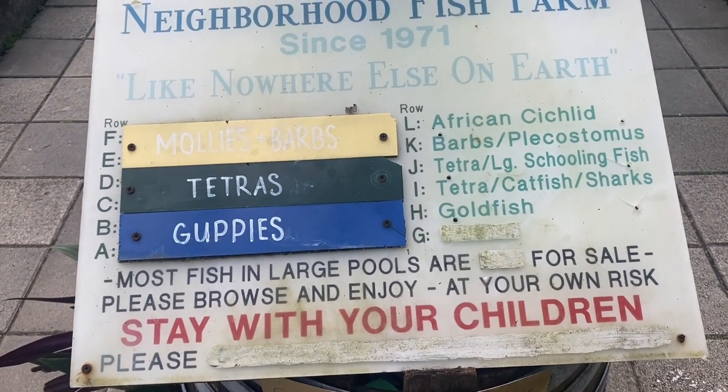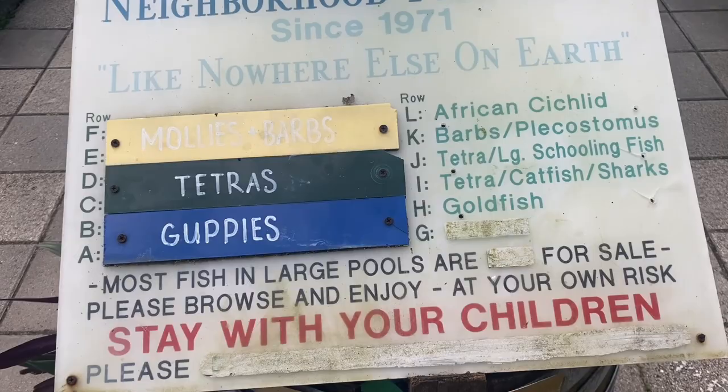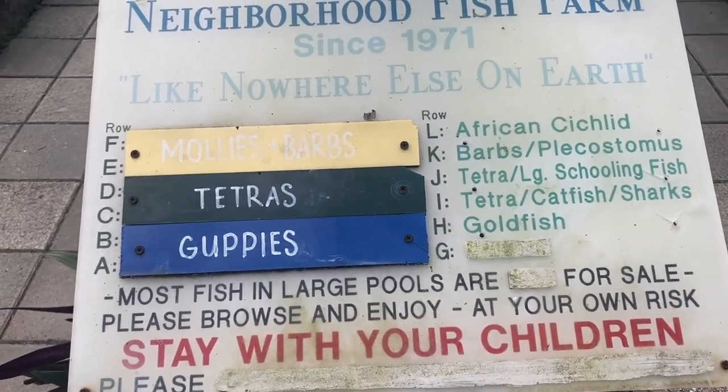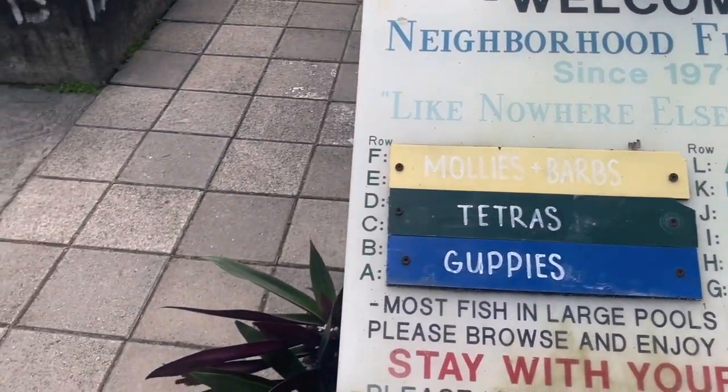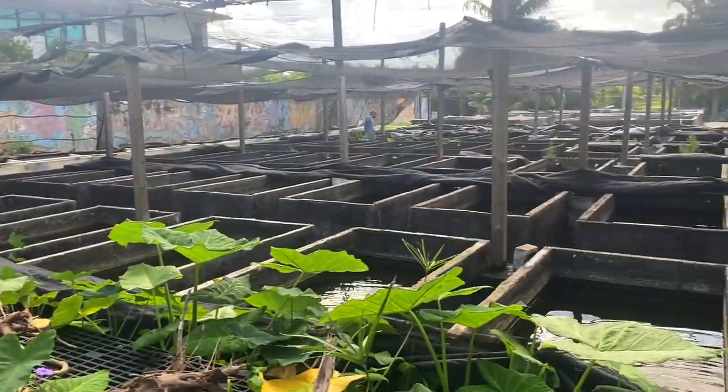As part of the American Live Bearer Convention, I was able to take a tour of many of the fish farms and fish stores that were in Florida. One of the places they took us to was the Neighborhood Fish Farm, which is one of the most unique fish stores that I've ever visited.